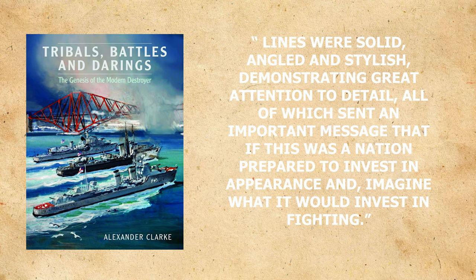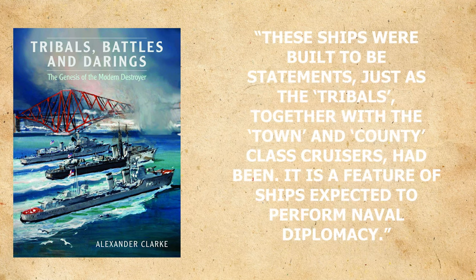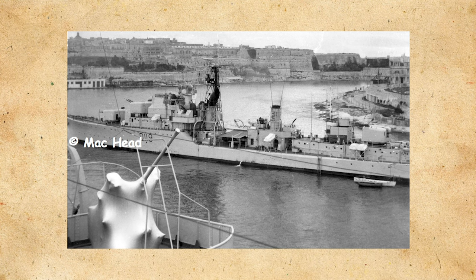The principal director as well as the base of the tripod mast rise high above all of it, and the forward funnel would be inside the lattice main mast. To quote from 'Tribals, Battles and Darings': 'Lines were solid, angled, and stylish, demonstrating a great attention to detail — all of which sent an important message: that if a nation was prepared to invest in appearance, imagine what it would invest in fighting.' Following the first structure, there would be a quintuple torpedo launcher, then the middle structure housing the second funnel and a single non-STAAG twin 40mm mount, then another quintuple torpedo mount. At the back, the aft structure houses the auxiliary director and the third Mark 6. The last thing between the structure and the stern was the Squid anti-submarine mortar. These ships were built to be statements, just as the Tribals together with the Town and County class cruisers had been — it is a feature of ships expected to perform naval diplomacy.